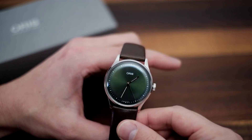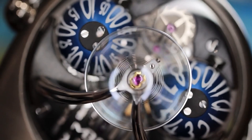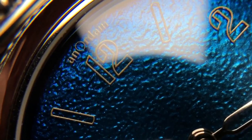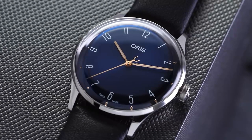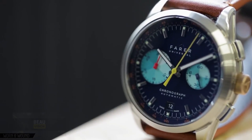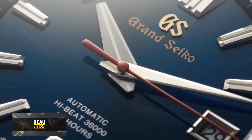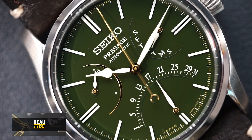But wait, there's more! Today we're spilling the beans on luxury watches that won't break the bank. Yes, you heard that right — high-end watches that are surprisingly more affordable than you might think. So get ready to explore some mind-blowing pieces that redefine luxury without the sky-high price tags. And if you're enjoying this journey as much as I am, don't forget to hit that like button and subscribe for more captivating watch adventures. Let's get started!